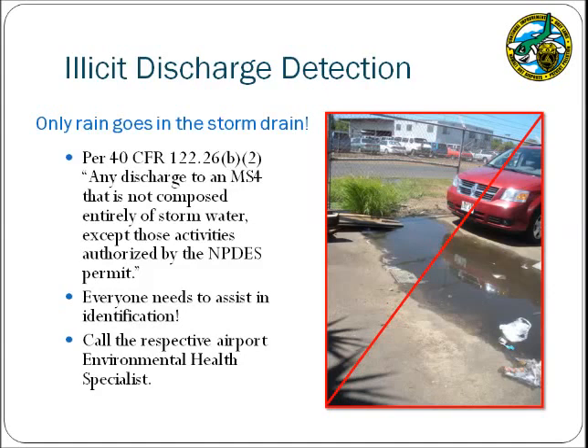Another component of the NPDES program is the identification of illicit discharges. Illicit discharges are considered anything that may be discharged to the storm drain system that is not composed entirely of stormwater, with some exceptions listed in the NPDES permit. A good rule of thumb is that only rain goes in the storm drain. The respective environmental health specialists for each airport are charged with investigating and stopping illicit discharges, but they need the assistance of everyone at the airport to help identify these problems. If you see a potential illicit discharge, please call your respective environmental health specialist.